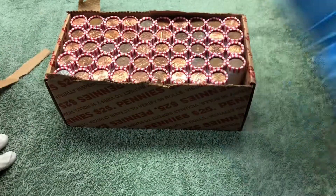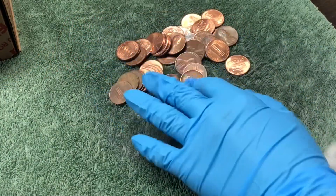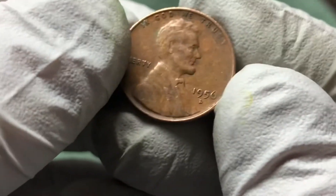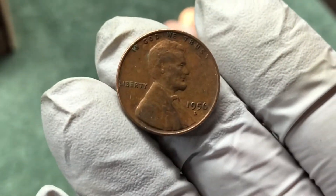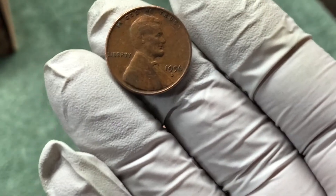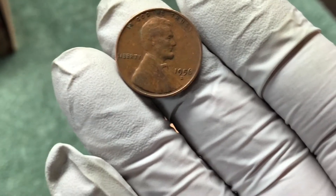Oh, right here — nice, good eye! 1956-D, we are on the board. It's a wheat penny hunt. Hopefully we can get one like a hundred years older. An Indian head penny would actually be a hundred years older than this.